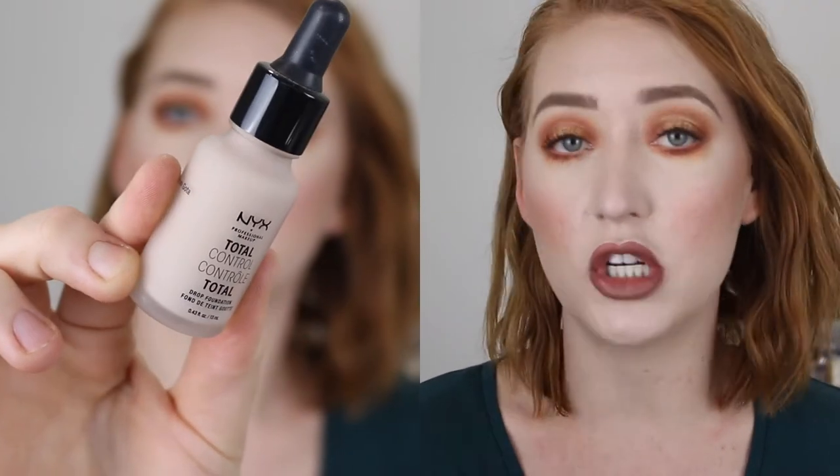Next I have the NYX Total Control Drop Foundation in the shade Porcelain. I really love this foundation and I don't know why I stopped using it so often. The shade is really nice with a very neutral undertone — it can be a little dark and I wouldn't mind just a smidge lighter, but that's where my lightning drops come in handy. You don't get a lot in this bottle — it's only 13 mils and about $25, so I'd only buy it during a Priceline sale. It's really lightweight, breathable, with buildable coverage and long lasting, so I'm excited to start using it again.